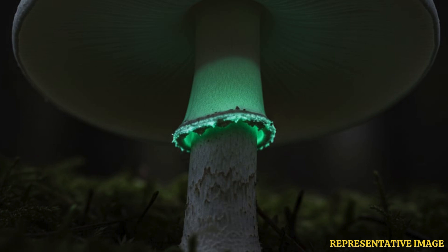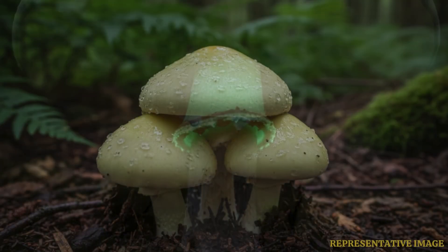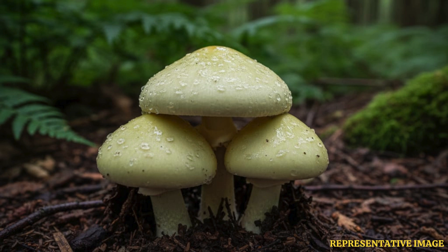Fortunately, scientists have now zeroed in on a substance that may be an antidote to death cap mushrooms. It is a dye called indocyanine green, which already has approval from the Food and Drug Administration as it is used for medical diagnostic imaging. A research team from China's Sun Yat-sen University has shown that indocyanine green can combat the toxin of the death cap mushroom and effectively block cell death caused by it.